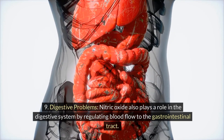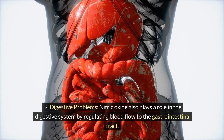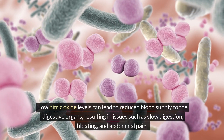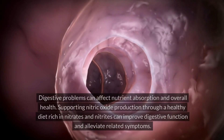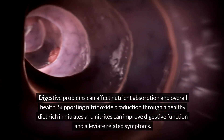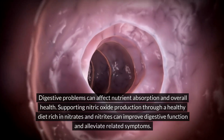9. Digestive problems. Nitric oxide also plays a role in the digestive system by regulating blood flow to the gastrointestinal tract. Low nitric oxide levels can lead to reduced blood supply to the digestive organs, resulting in issues such as slow digestion, bloating, and abdominal pain. Digestive problems can affect nutrient absorption and overall health. Supporting nitric oxide production through a healthy diet rich in nitrates and nitrites can improve digestive function and alleviate related symptoms.